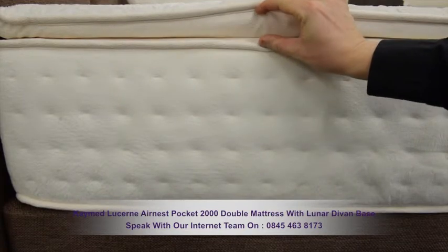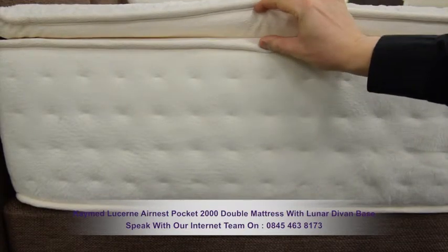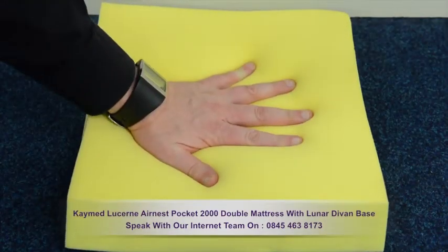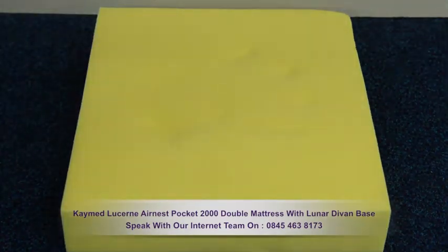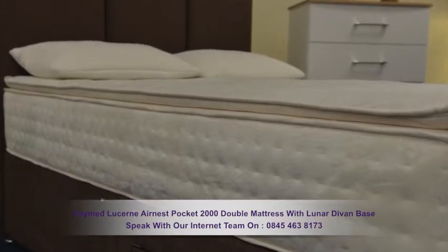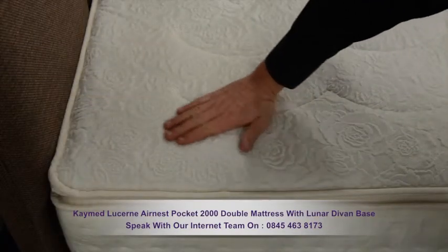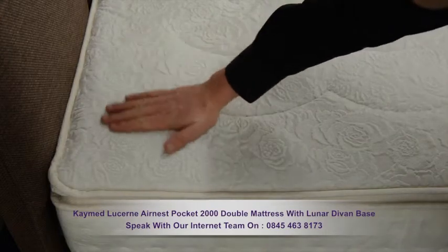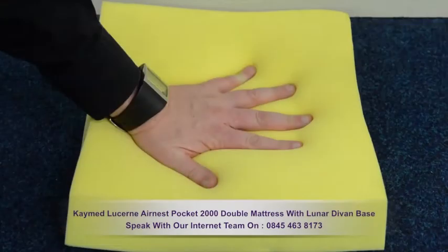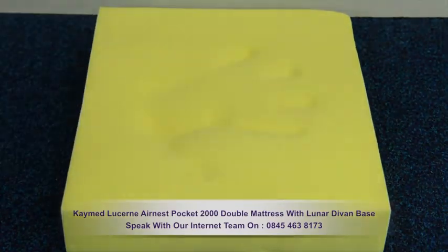There's 25mm of specialised hexagonal shaped memory foam and an additional 50mm of standard memory foam, meaning 75mm in total. The memory foam moulds to your body and helps prevent tossing and turning. If you haven't experienced the joy of memory foam, then you'll love it.